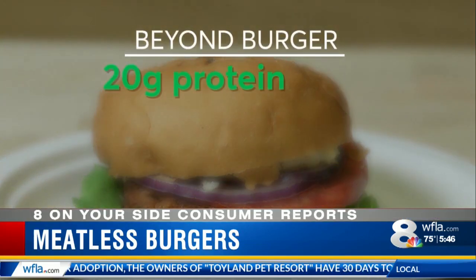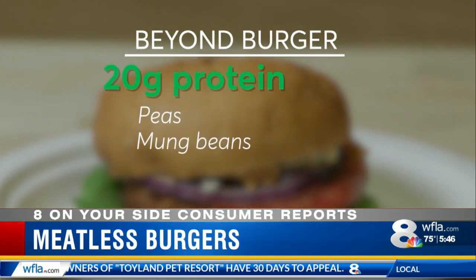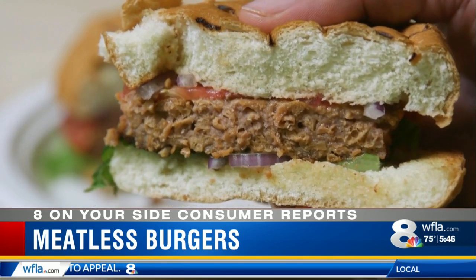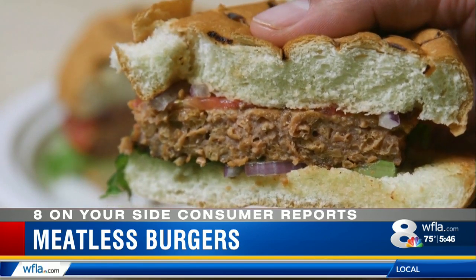The Beyond Burger gets its 20 grams of protein from peas, mung beans, and rice. It gets its fat from canola and coconut oils, and uses beets and pomegranates to provide meat-like redness.